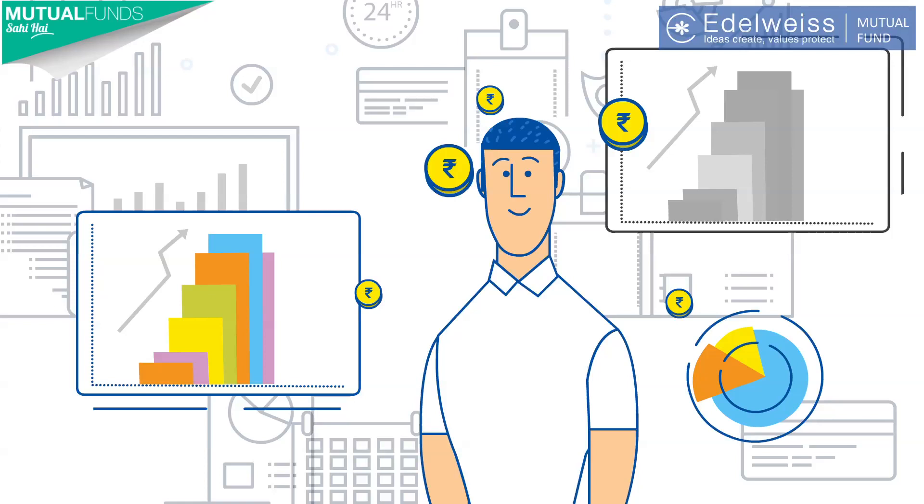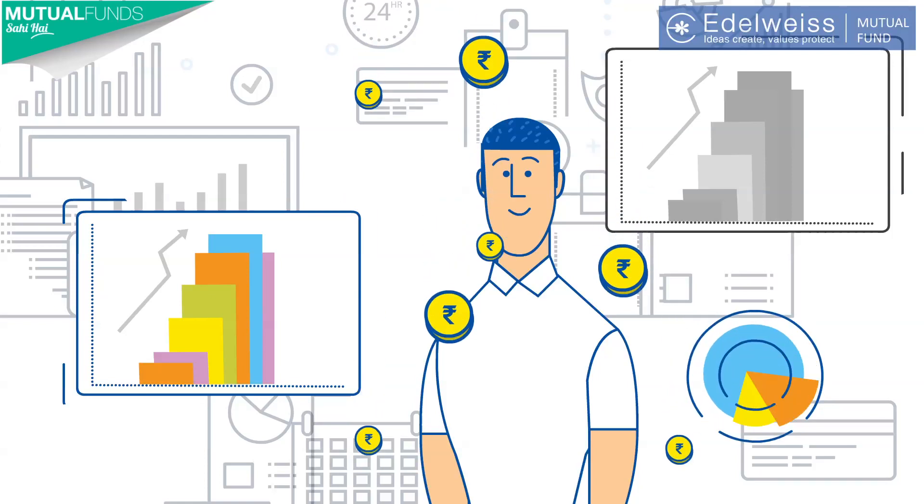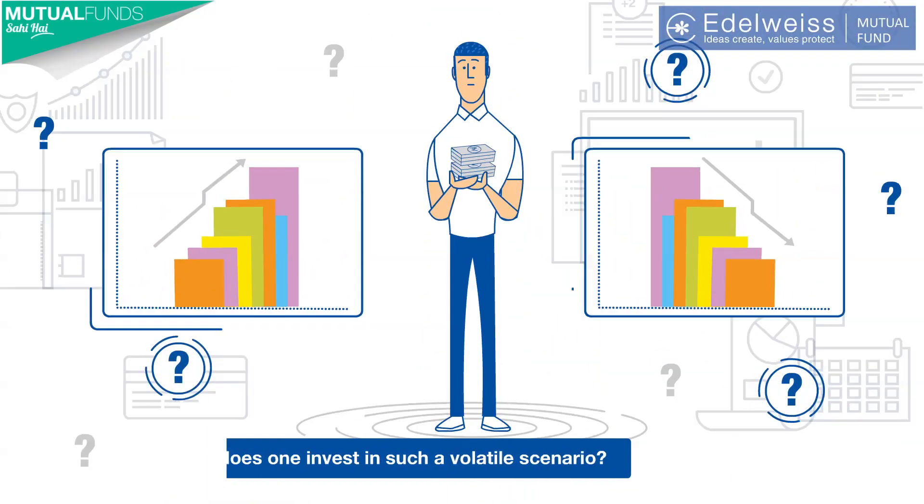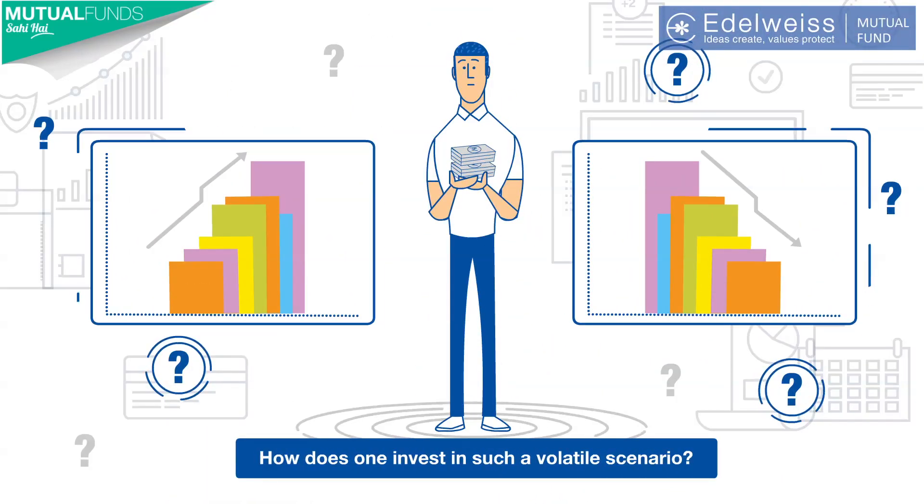A sudden rise in the markets can do wonders for your portfolio, and a sudden fall can lead to severe losses. So you may ask, how does one invest in such a volatile scenario?